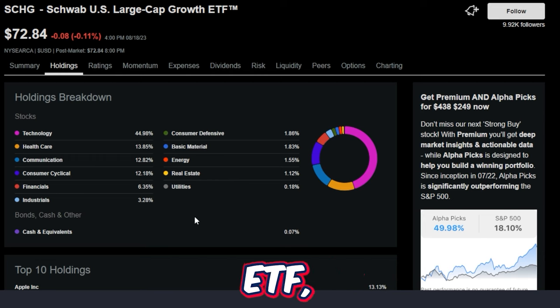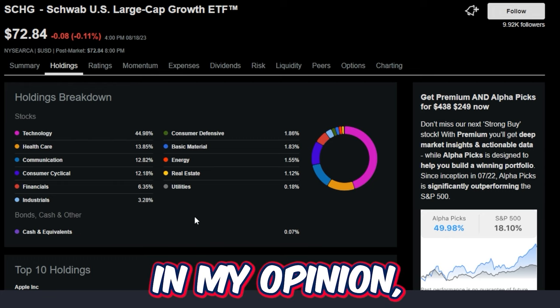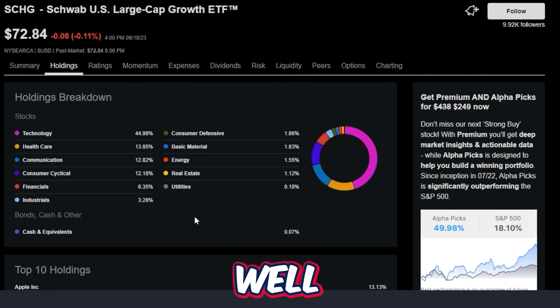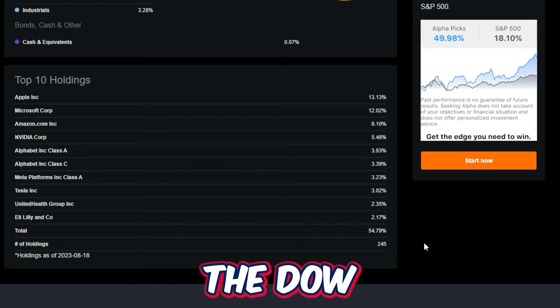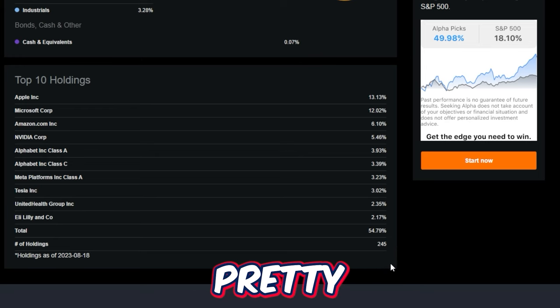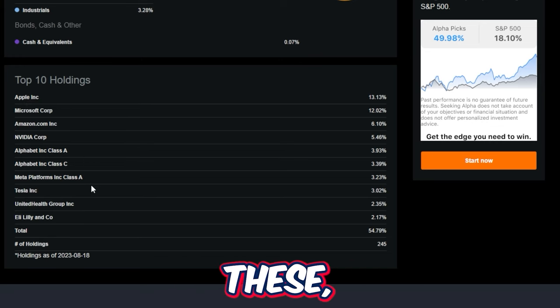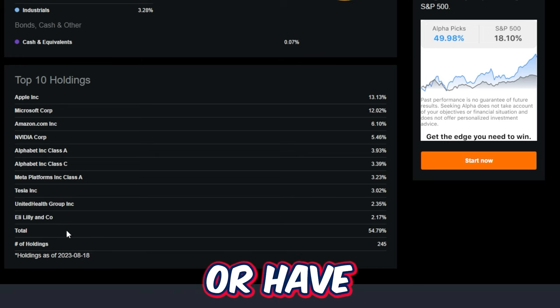The top 10 holdings in SCHG make it very obvious why this ETF has performed so well: Apple, Microsoft, Amazon, Nvidia, Alphabet, Meta, Tesla, United Health Group, and Eli Lilly. Because SCHG tracks the Dow Large Cap, there are around 245 different holdings, making it pretty well diversified. That said, when the market turns bullish, these top companies in particular have performed very, very well.